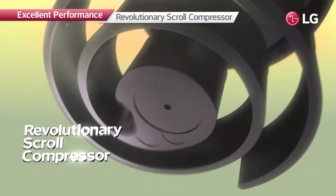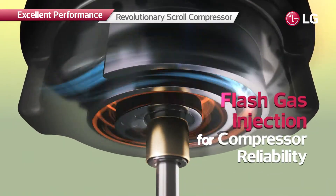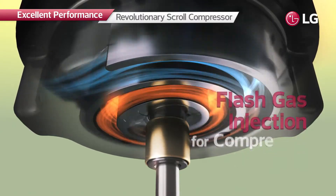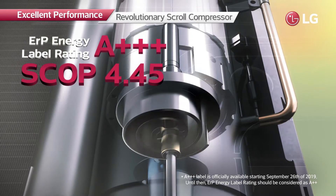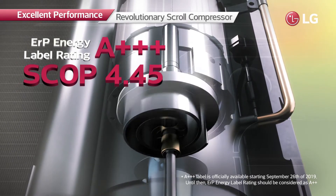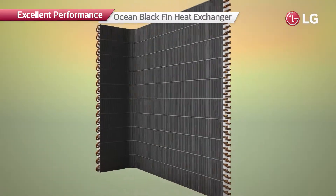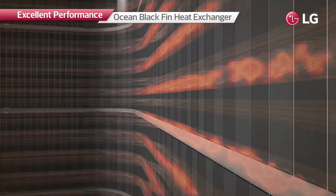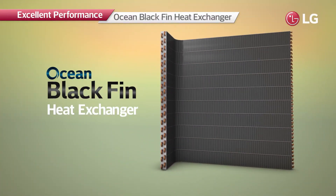The scroll compressor achieves greater energy efficiency. Moreover, flash gas injection prevents overheating to provide more reliable compressor performance. Its enhanced heating capacity has been recognized by an energy label rating of A+++ and a SCOP of 4.45. The heat exchanger of the R32 monoblock is equipped with the Ocean Black Fin, extending product lifespan with its high corrosion resistance.